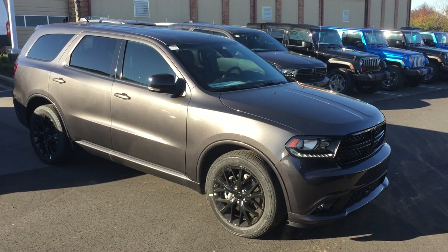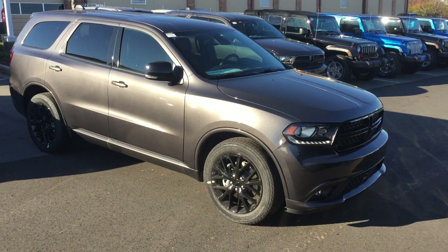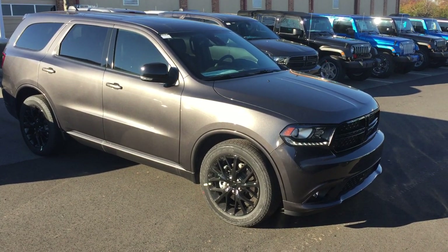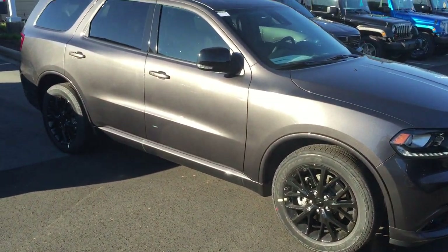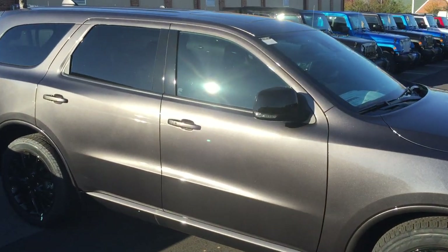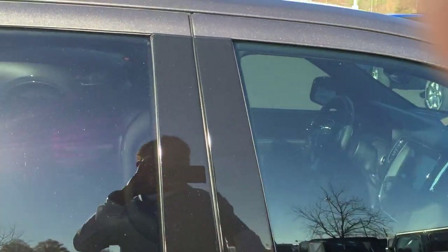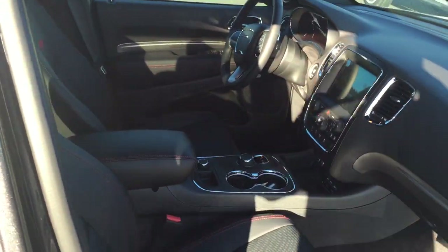Hey Randy, Reggie Thomas here at Lake Norman Chrysler Jeep Dodge. Just wanted to shoot you a quick video on the Durango that you inquired about. As you can see, very nice smoked out wheels. We do tint our windows free of charge — that's one thing you're not going to get at most other dealerships.